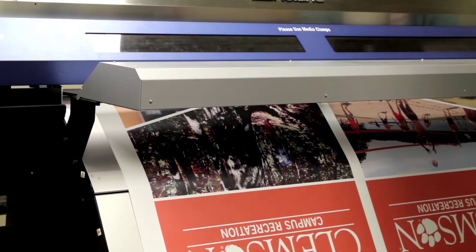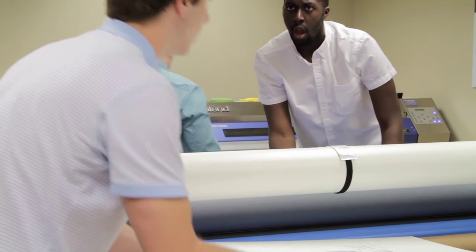Campus Banner and Design has greatly benefited from having a Roland device on hand. The simplicity to use as well as the high quality work has been unmatched in our experience.